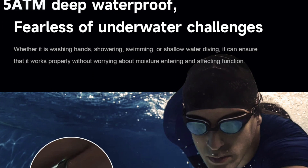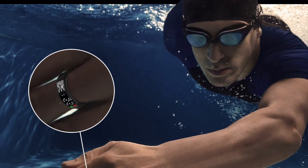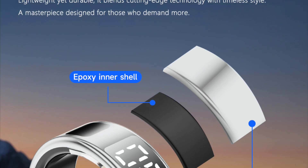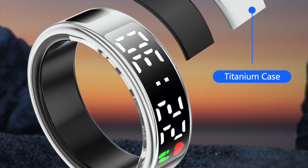The ring is also water-resistant up to 5 ATM, so it's safe for showers or swimming. In terms of design, the SR08 Ultra is lightweight and sleek, weighing just about 4 grams with a slim 2.5mm profile. It features a durable titanium exterior with an epoxy resin interior for added comfort.